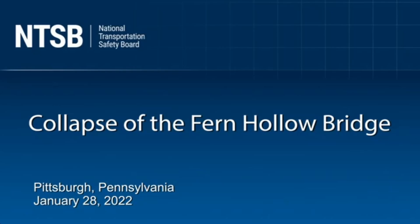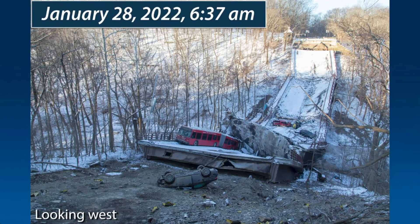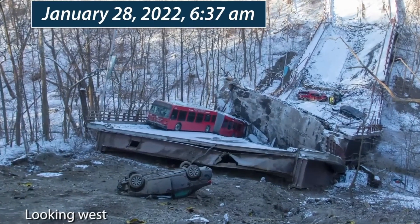Hi everyone. The NTSB, the National Transportation Safety Board, released a video yesterday as part of their meeting to discuss the collapse of the Fern Hollow Bridge. This bridge collapsed on January 28, 2022. There were several vehicles on the bridge at the time it collapsed, resulting in 10 injuries, some of them very serious.